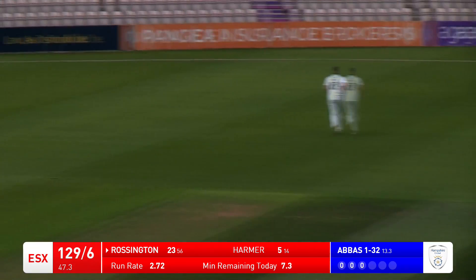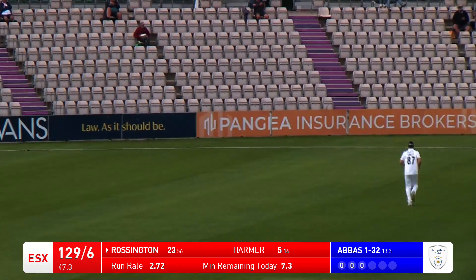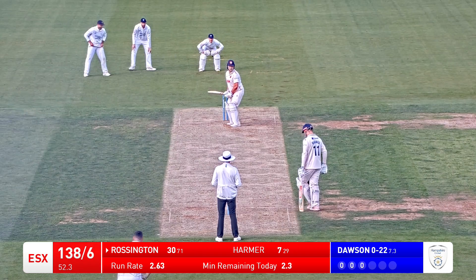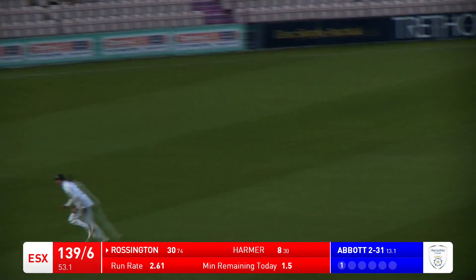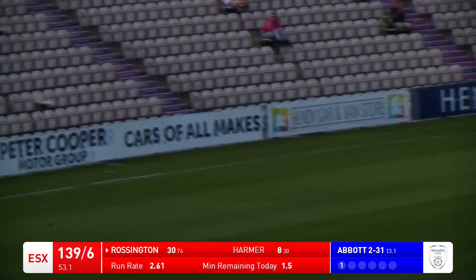Rossington, all of a sudden and with no warning, has hit this ball down the ground for six. Washington on the back foot and cracked that through the covers for four. That's a good shot.